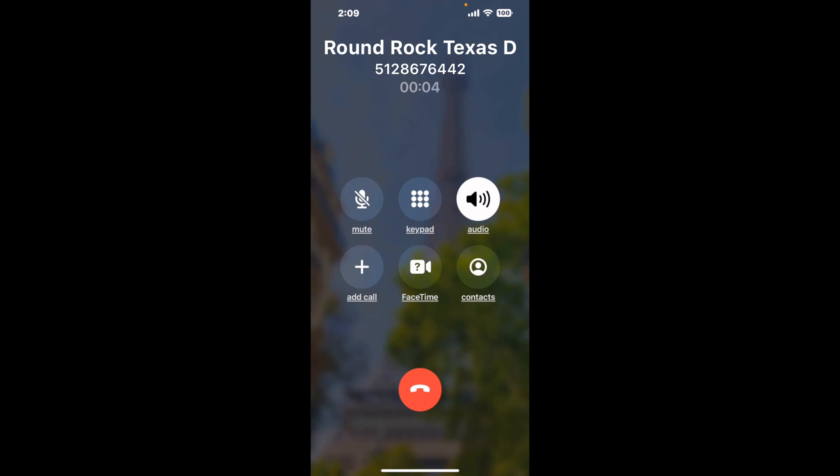It dials the number and stays on hold for you while it waits for an agent to take the call. When it detects an agent, it'll send the call to your phone. And here is Claimer sending me a call back from Round Rock Texas DMV with an actual agent on the line.